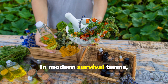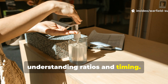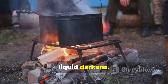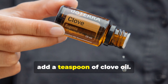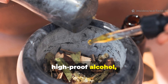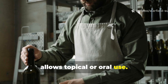In modern survival terms, this same method still works. Understanding ratios and timing is key. Boil two handfuls of fresh inner willow bark in about a litre of water until the liquid darkens. Strain it, let it cool, and if you have it, add a teaspoon of clove oil. For a stronger tincture, mix equal parts of the cooled tea and high-proof alcohol, then seal it in a small bottle. The alcohol preserves it for months and allows topical or oral use.